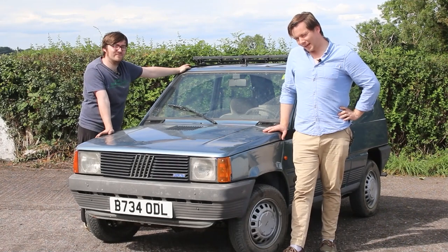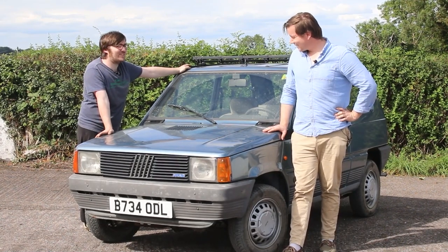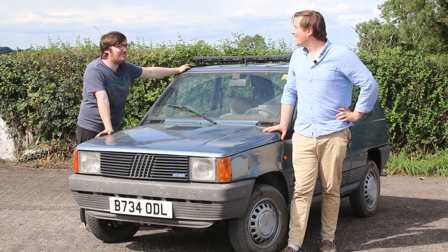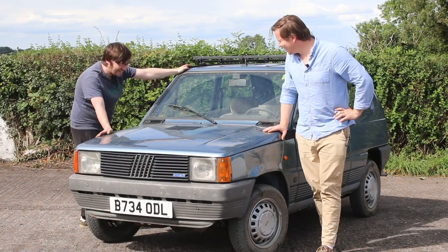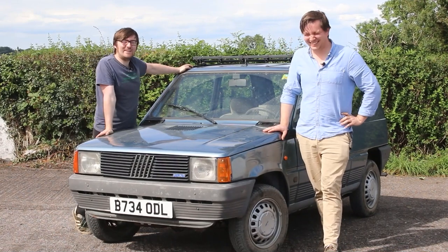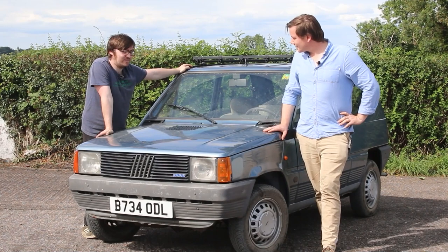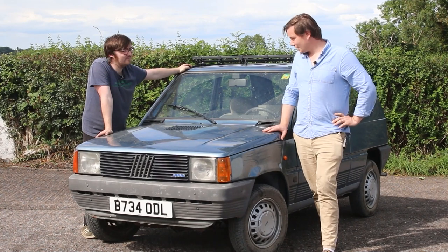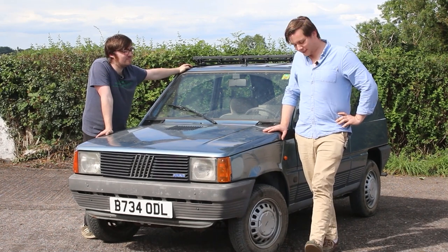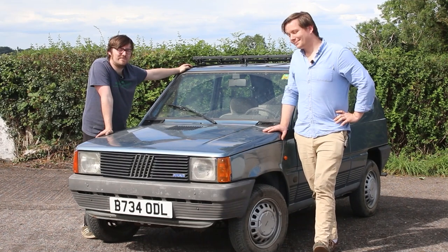Any car enthusiast with any semblance of taste has a soft spot for Italian cars, wouldn't you agree? That's a very strong statement to come out there with. But yes, I do agree, I think. Depends on the Italian car in question. Well here at 427, our tastes may sometimes be questionable but we do like Italian cars — most of them, some of them.